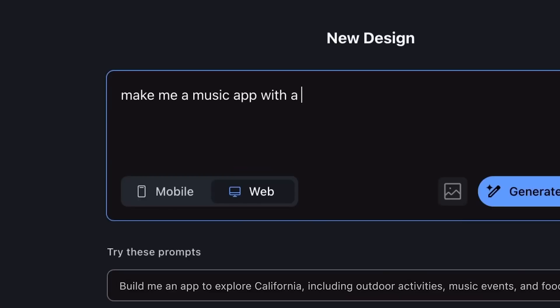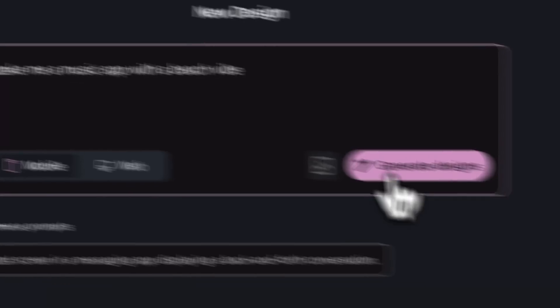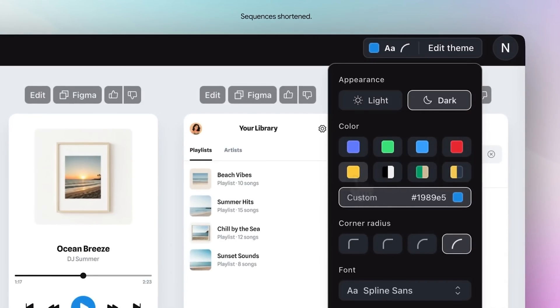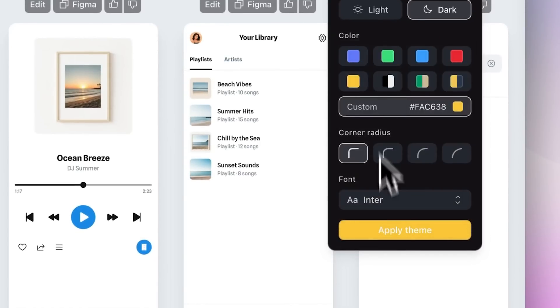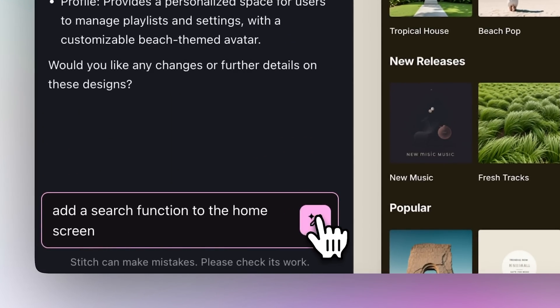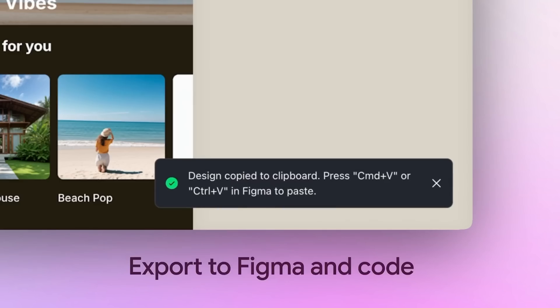Next was a really interesting announcement: Stitch. This is a new experiment to streamline UI design and development. It uses Gemini 2.5 Pro to turn your ideas — whether text prompts or images of your sketches or wireframes — into complex, high-quality UI designs. You can then iterate on these quickly and seamlessly paste your designs back into Figma or export the front-end code.